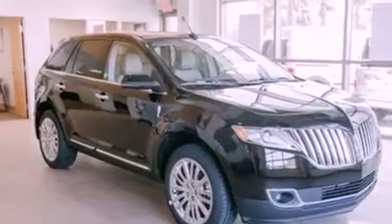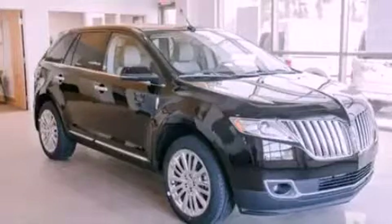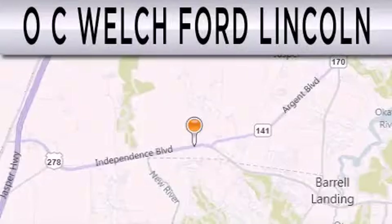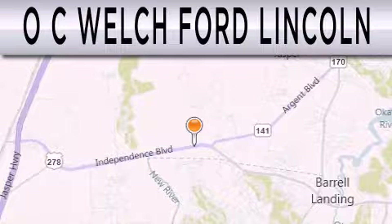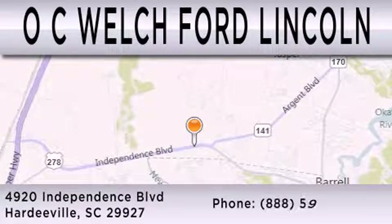This automobile won't last long at this price. Call and arrange a test drive now. OC Welch Ford Lincoln is dedicated to doing everything possible to ensure that the experience you have selecting your next vehicle is as pleasant as possible. We're located at 4920 Independence Boulevard in Hardeeville.